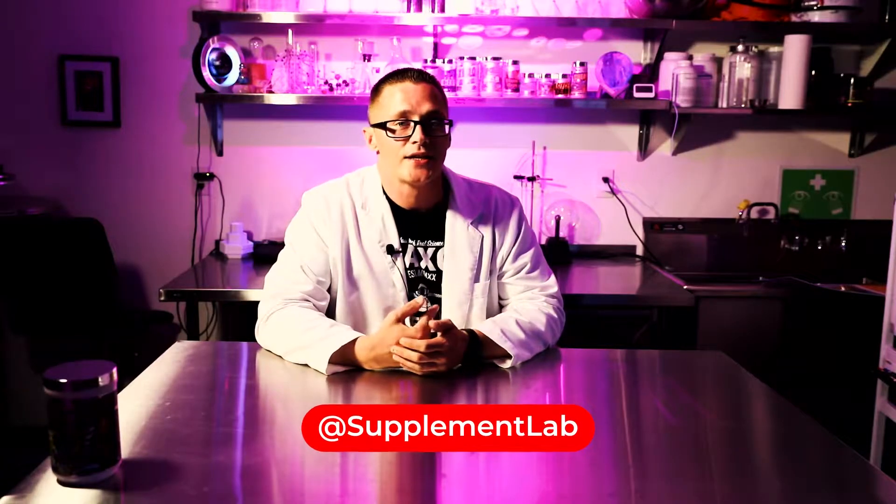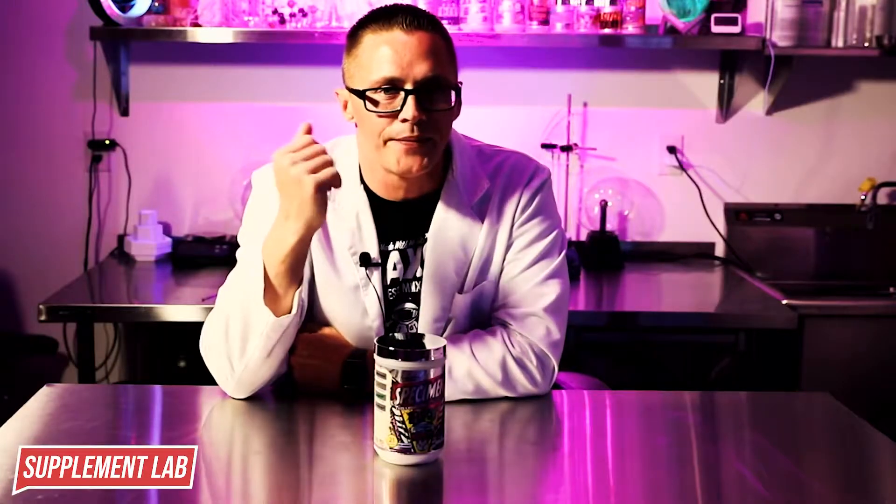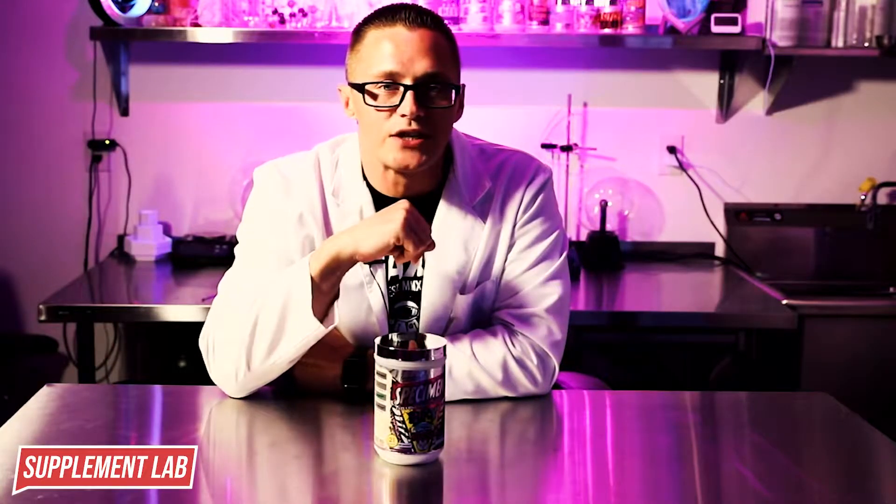Hey folks, welcome to the Supplement Lab. I'm your host Joey Savage, and you can find me online at Supplement Lab on IG and YouTube. Today we're talking about our most crazy, bonkers pre-workout that we've ever made: Specimen GFY. Today's episode is going to be a deep dive into stimulants and how they work in conjunction with neuromodulation to create this perception of mind-blowing energy.